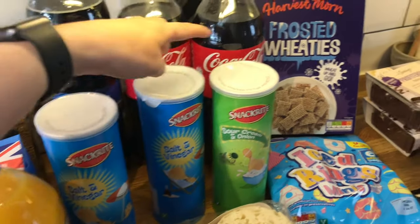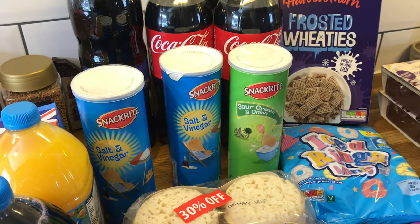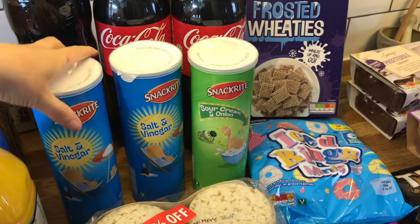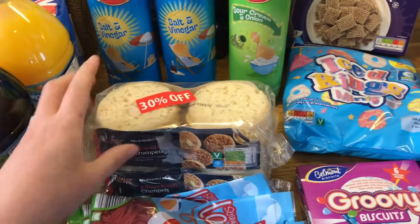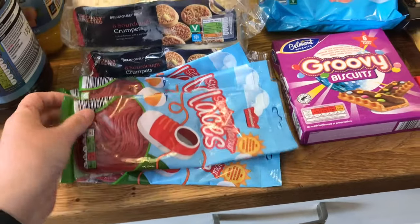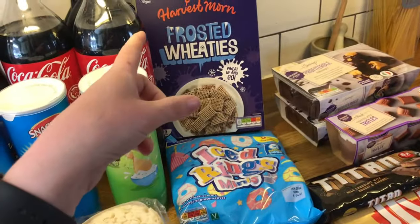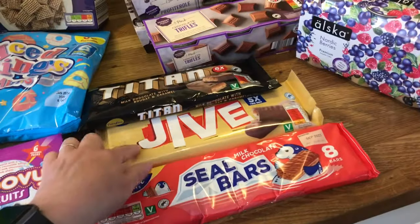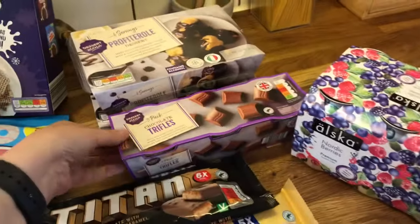We take snacks into the clubhouse and we've never had a problem. Sometimes they do check your bag, but we go in with snacks and they're like, 'Oh, if we get hungry we'll come to your table.' So we just take snacks with us to the evening entertainment. I've got some crumpets — 30% off — some lace sweets, groovy biscuits, ice rings, some cereal, and an array of chocolate bars.